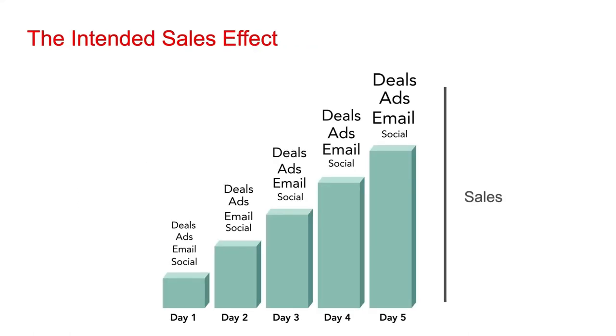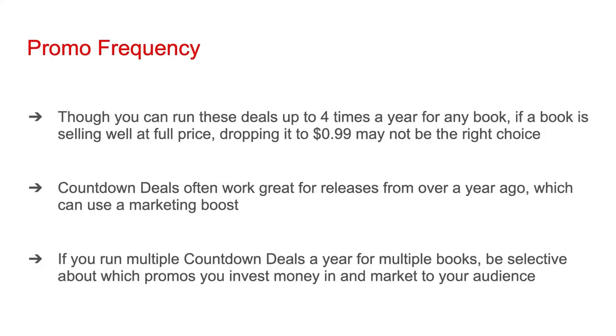Here's how all of this will hopefully come together during the five-day period, leading to a lot of sales on day five in addition to a good amount of sales on the days leading up to it. Though you can run these countdown deals up to four times a year for any book, if a book is selling well at full price, dropping it to 99 cents may not be the right choice. So don't feel obligated to use all four. Countdown deals often work great for releases from over a year ago, which can use a marketing boost.